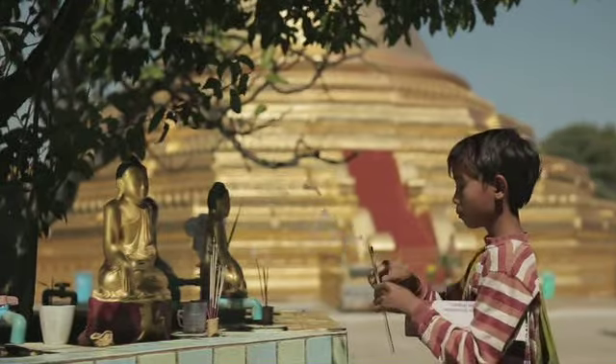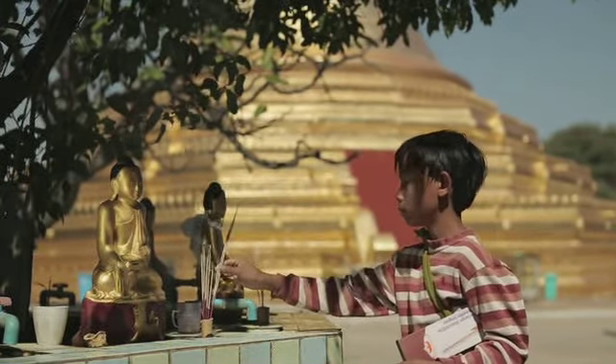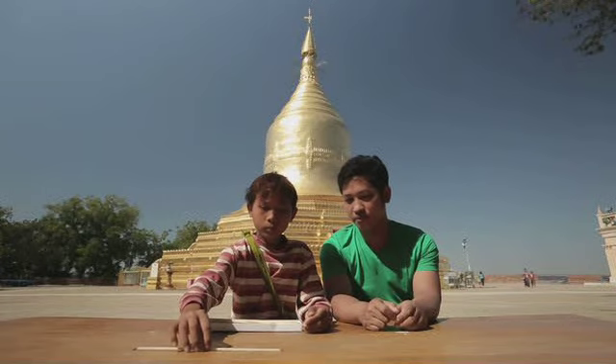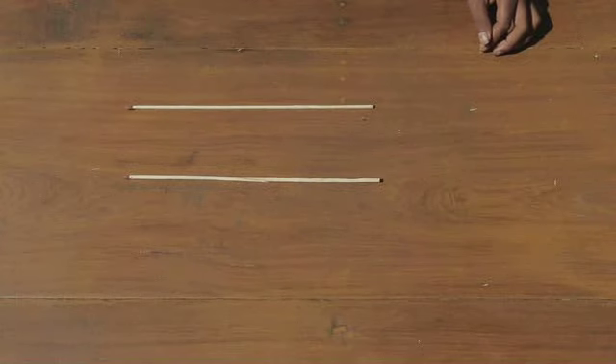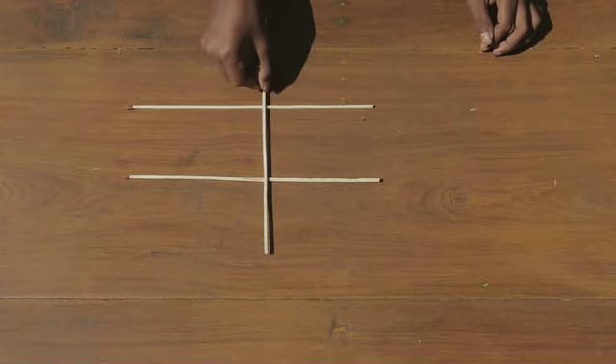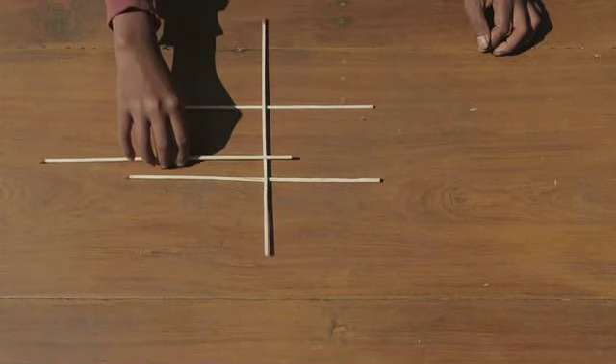Kan ik op dezelfde manier ook een boog bouwen? Ik gebruik extra lange lucifers. Leg er twee naast elkaar. Leg er dan één dwars overheen, dan daarop weer twee naast elkaar.